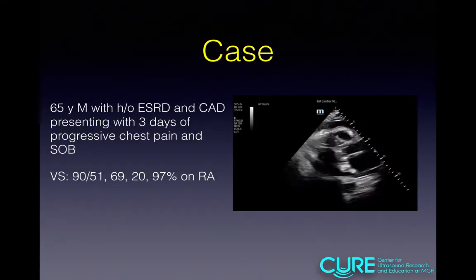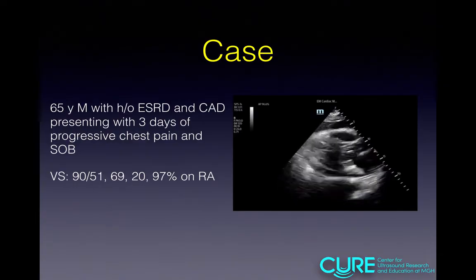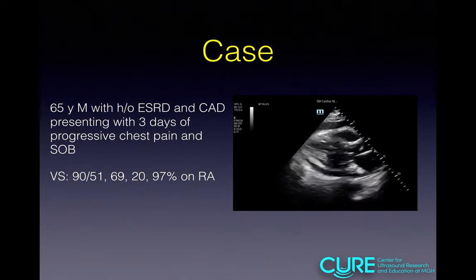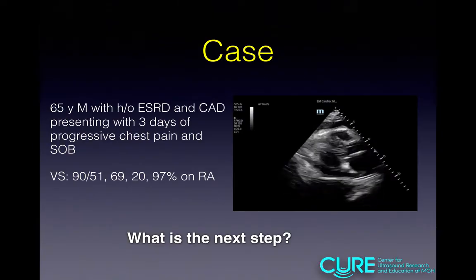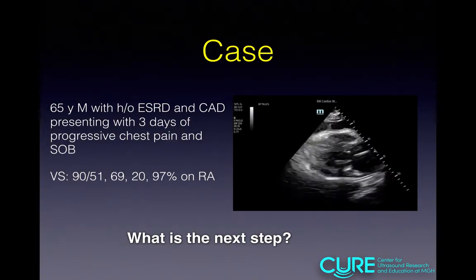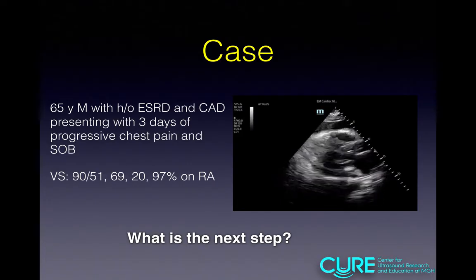Going back to our case — this gentleman with ESRD, CAD, and hypotension: I can see a little bit of right atrial collapse. With echocardiographic signs of tamponade and hypotension, you need to act quickly. First, give IV fluids — the goal is to maximize pressure inside the right ventricle to combat the external pressure around the heart. Then prepare for pericardiocentesis at the bedside, or call cardiology depending on your local practices.